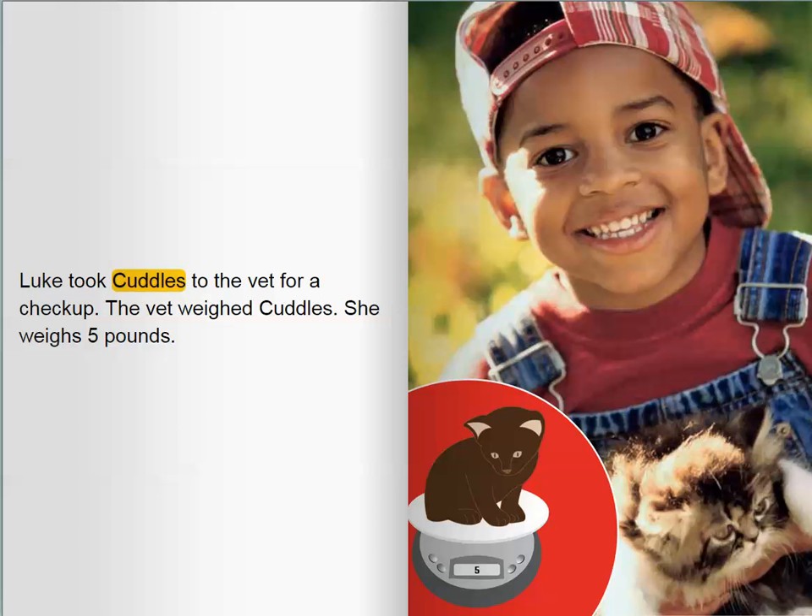Luke took Cuddles to the vet for a checkup. The vet weighed Cuddles. She weighs five pounds.